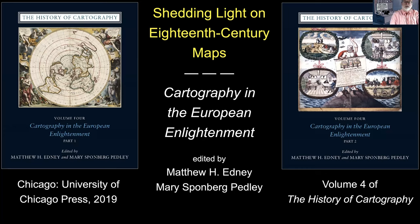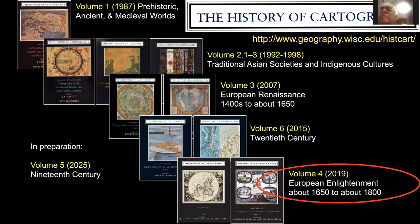So the series as a whole — as Curtis began in its introduction by saying — it's a six-volume series. Volume one appeared in 1987, followed by three books of volume two, then volume three in 2007, Mark Monmonier's volume six in 2015, European Enlightenment now, and then volume five, which is in preparation. The point of this series as a whole is to study maps as human artifacts and to study the processes of map making all the way from prehistoric times up to the 20th century.